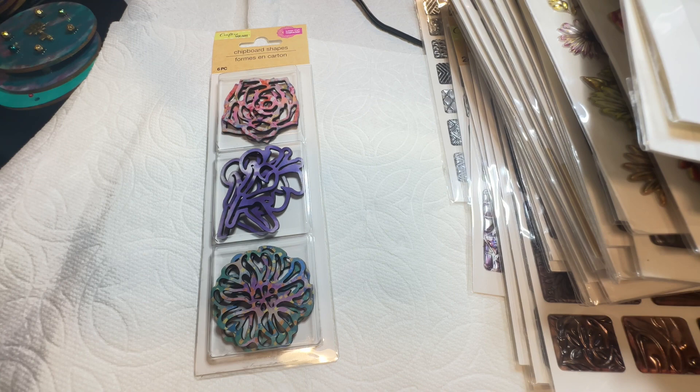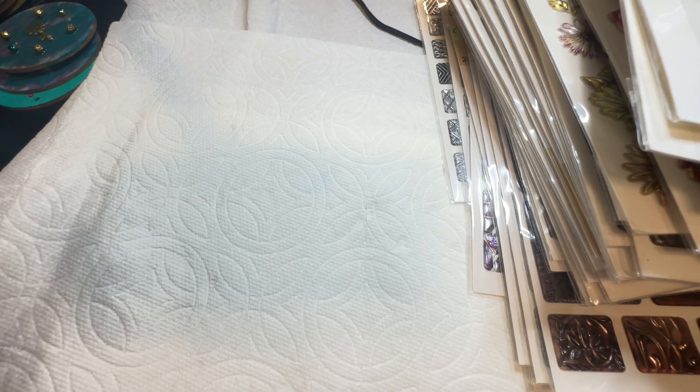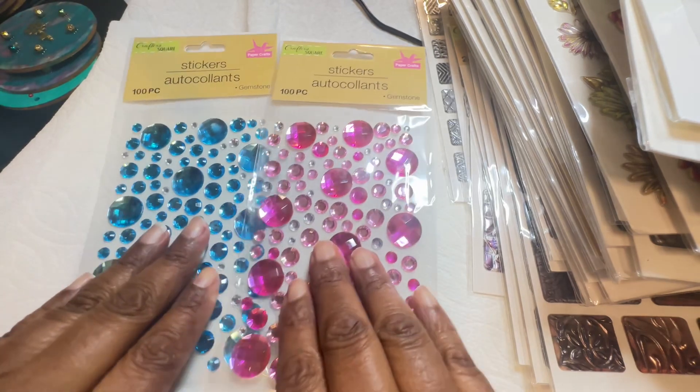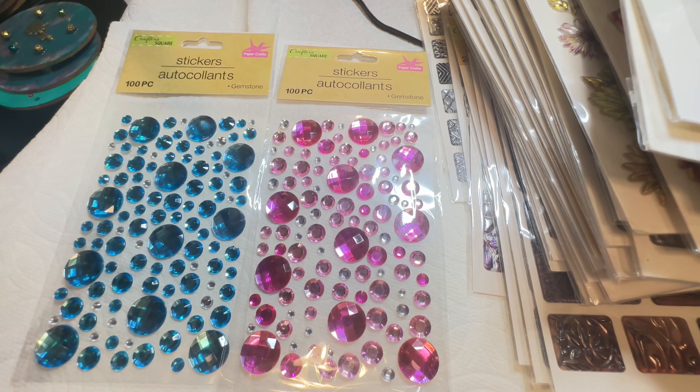Last but not least, I did get these beautiful gemstones — the cabochons. The flat backs — that's what it means when they say cabochon, it usually lays flat and you can glue it. You can do a lot of things with it. These will go on a project as well, on an earring project. I am so excited for the new earrings that are going to be coming forth!